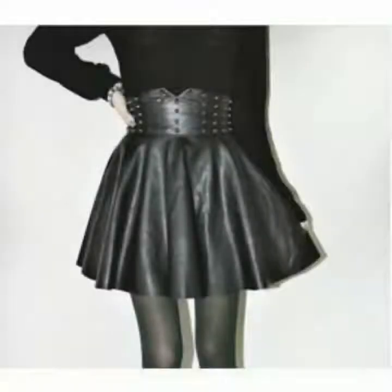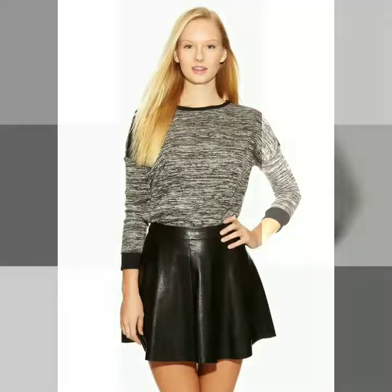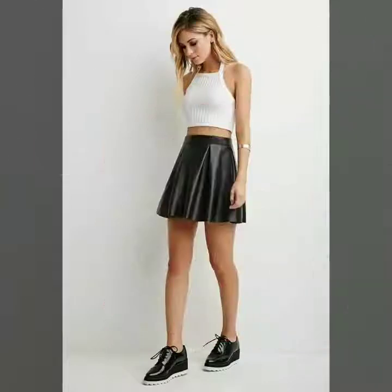In faux leather in skater style — I am sure you will like this collection. Friends, please watch this video till the end so you can see all the latest designs of faux leather mini skirts in skater style. These are very impressive and very charming colors.